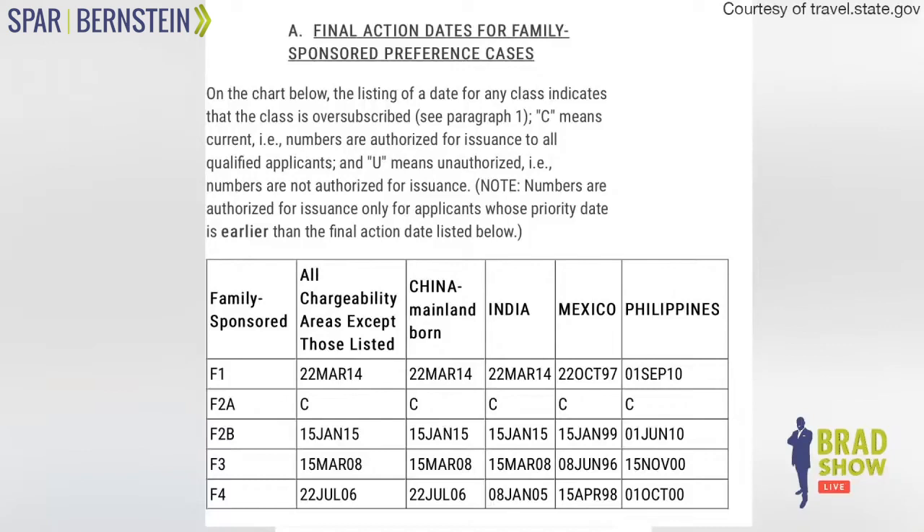For the F2B category, they're up to January 15, 2015 — those are unmarried children of permanent residents. For married children, they're at March 15, 2008. That's why I always say if you're married, you're going to wait 10 to 12 years for a green card — make sure your kids don't marry. And for brothers and sisters, we're going to wait donkey years. They're only up to July 22, 2006.